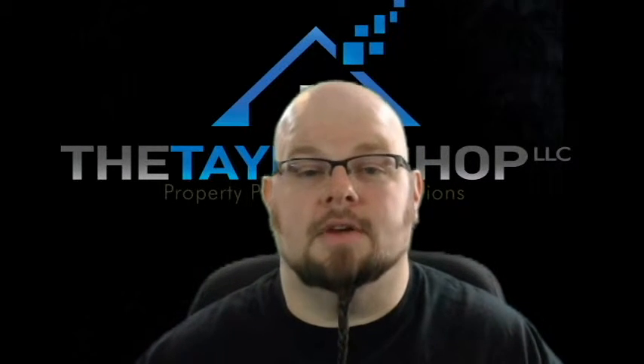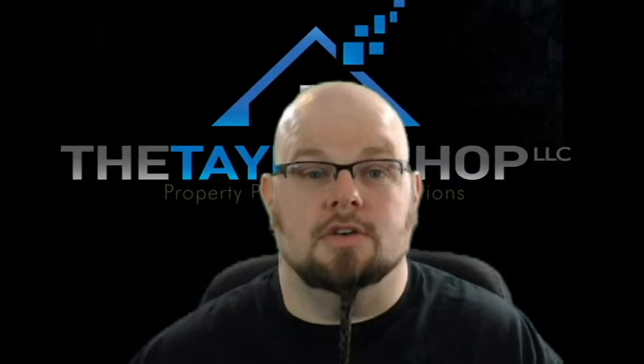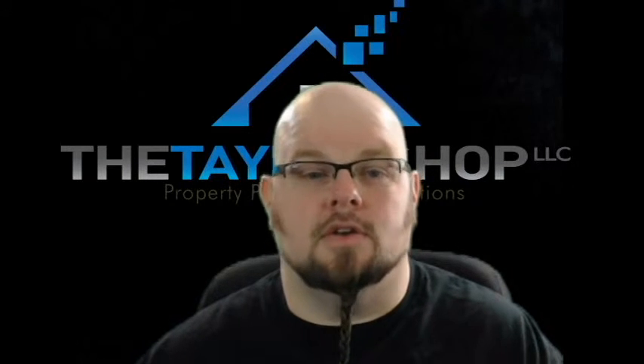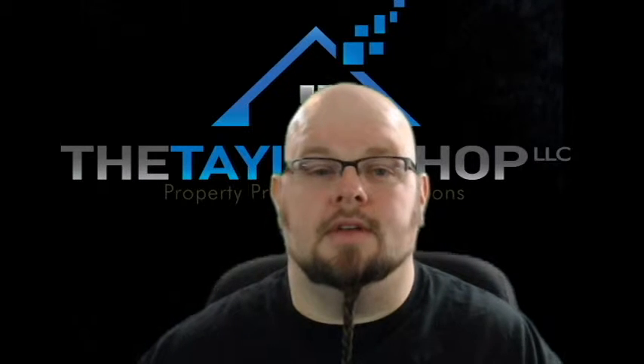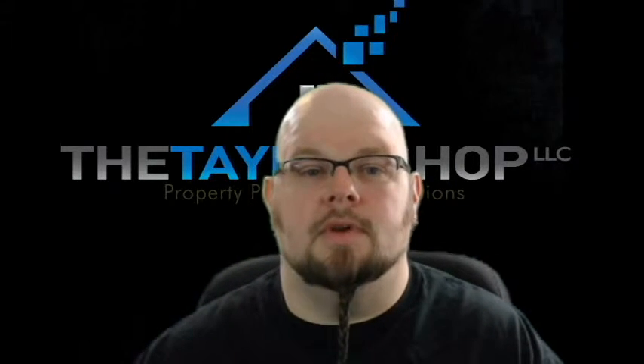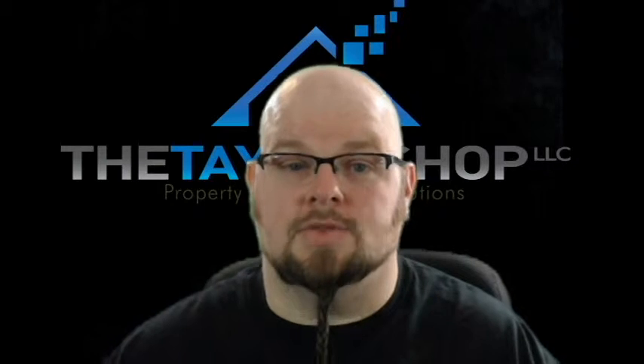Hello there, all you property preservation maniacs. It's Chuck Taylor with The Taylor Shop coming at you again with another vlog. This week I'm talking about a pretty basic topic: reporting bids and damages. It's pretty common and it's something you must do, but we see a lot of guys not doing it correctly. We have just a few quick ideas and ways that can help you understand proper bidding and why we at The Taylor Shop provide the best comprehensive bids, because we know what we're looking at and we know what the clients want and how to bid things.